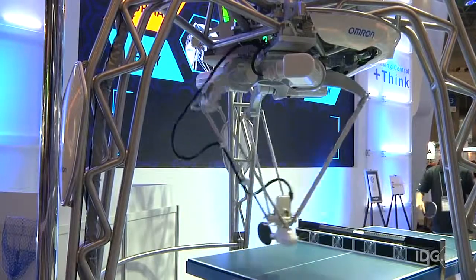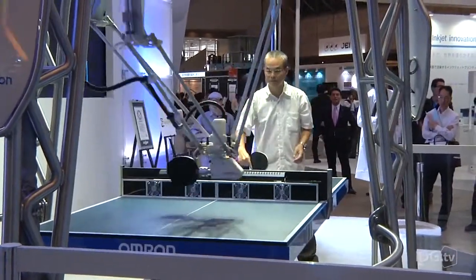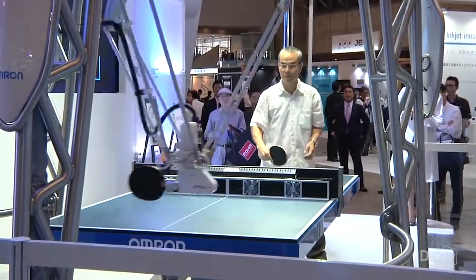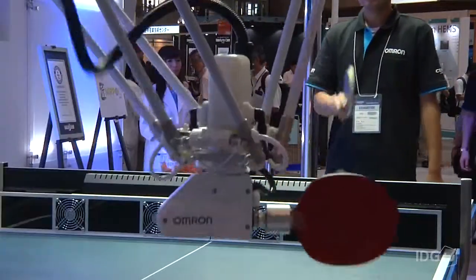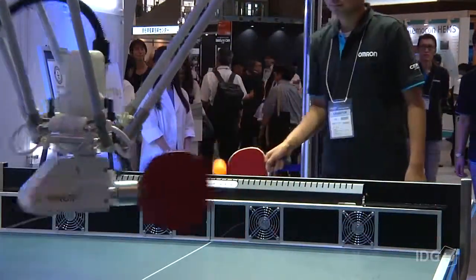Its returns are now accurate to within five centimeters, twice that of the previous model. Omron isn't selling the robot. It was developed to demonstrate some of what's possible with the company's sensing and robotics equipment. And wherever it goes, it always draws a crowd.